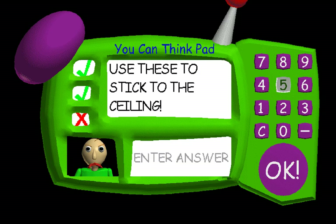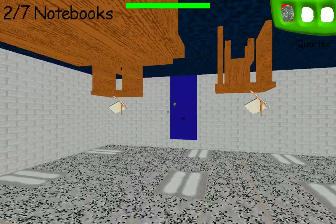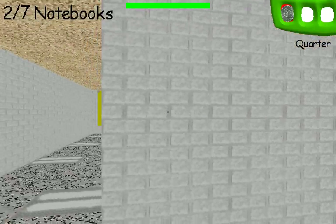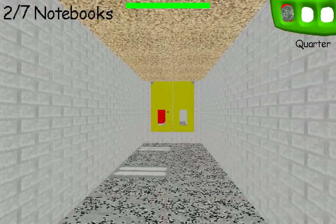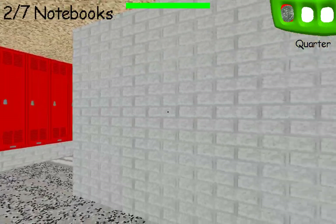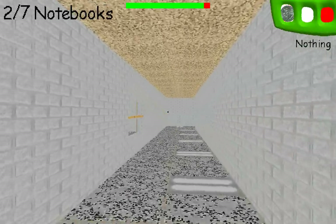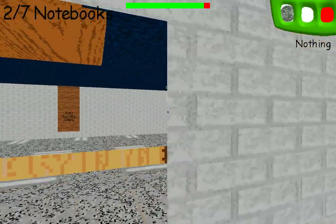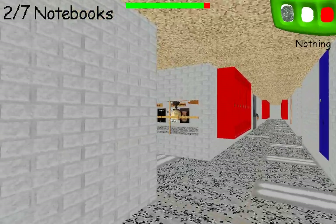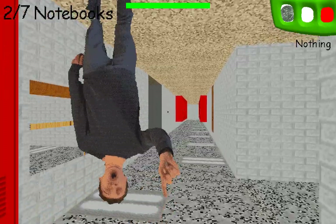Use these to stick to the ceiling, okay. That's very weird. Everything is upside down. I'm sticking to the ceiling — I can hear the slapping ruler. That's the principal. No running in the halls. There's something in there, but it's upside down. So what am I sticking to the ceiling? I don't know what it is.